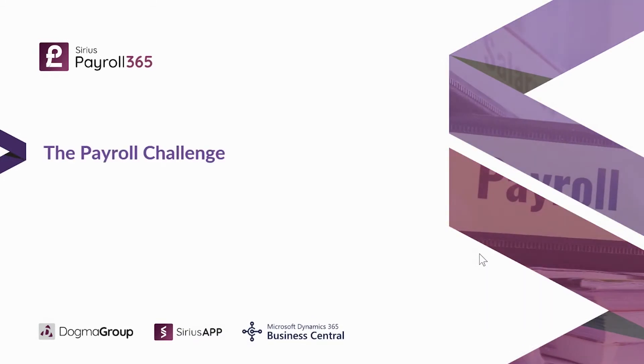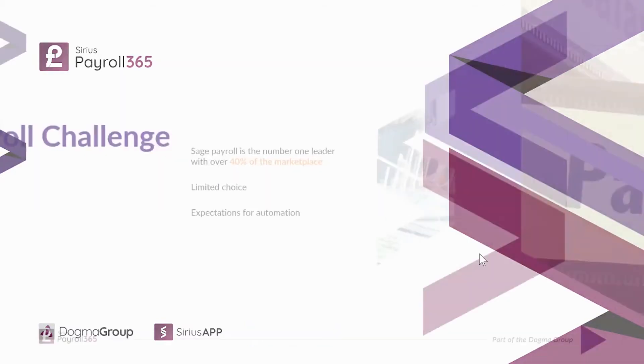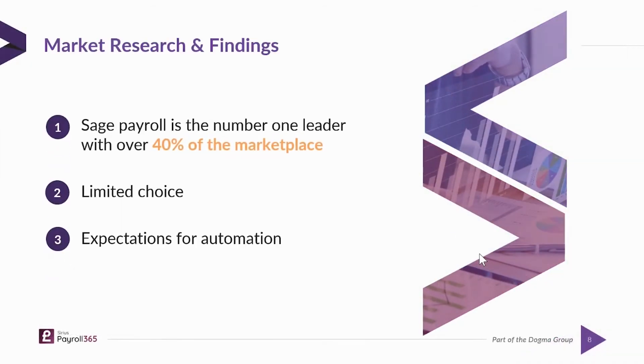Before we started building Dynamics 365 solutions, we did some market research. We looked at the marketplace and tried to work out the current scope. As you probably know, Sage Payroll is the market leader by some way, although it's been complicated more recently by having different versions within the same product set — depending on the size of your employee base, you have to move from version A to version B. We didn't want those restrictions. We wanted a system that could work for any organization, any size, from one person right up to 100,000 people. We know there's limited choice, especially when looking for an integrated ERP solution, and we know that people want simplicity and processing to be as automatic as possible.